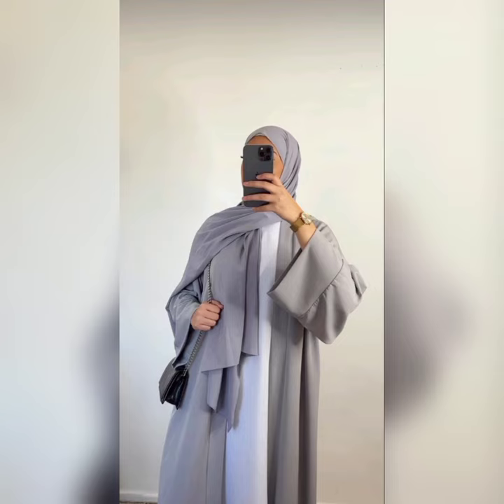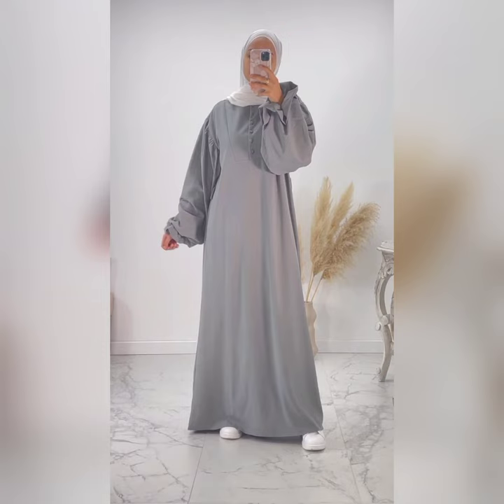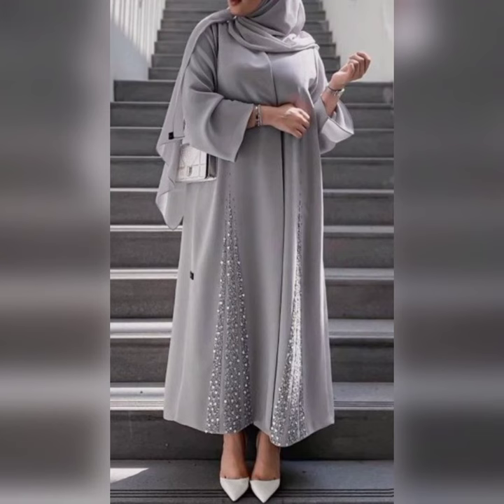With hijabi dupatta, simple plain abaya with no contrast — solid color. Gray with jogger white color contrast is amazing. White and black — white is the best option. Highly pumped embroidery, full embroidery abaya in gray color. Muslim fashion style — explore all my other playlists.